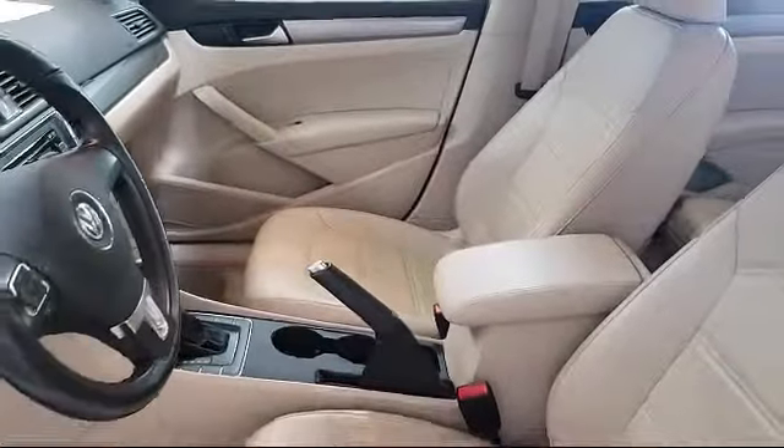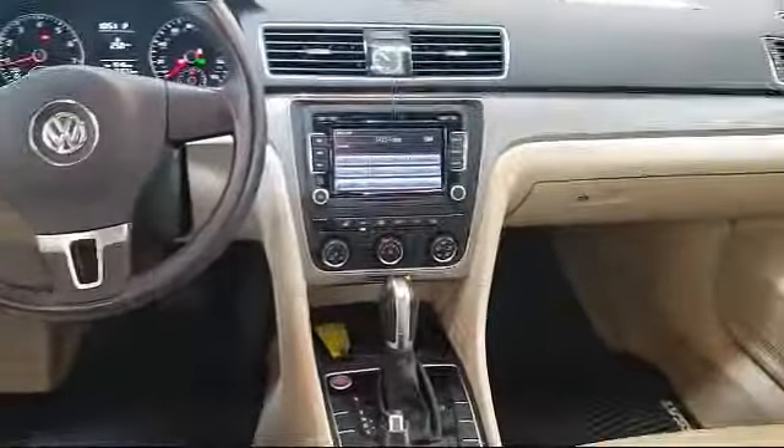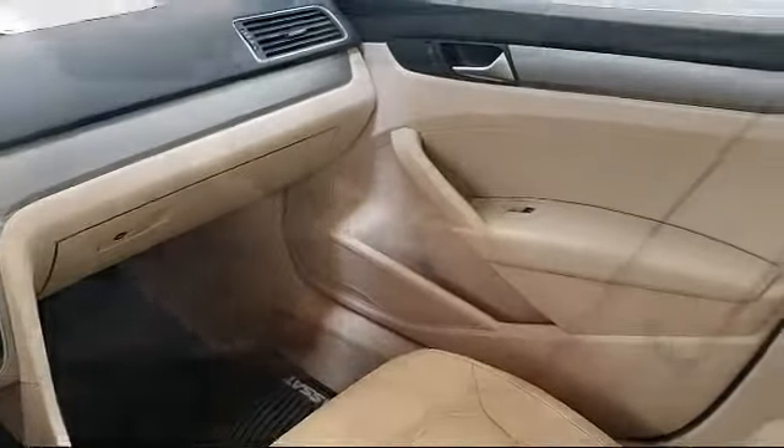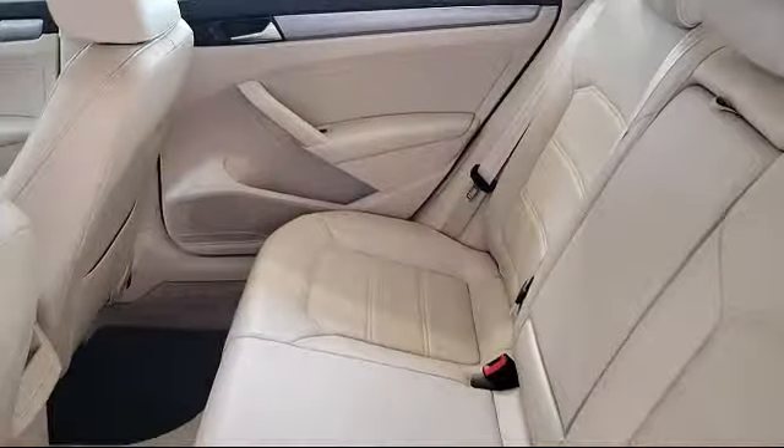Only the best trade-ins and purchased vehicles make it through our rigorous inspection process. Our sales and service team is dedicated to provide an unparalleled level of customer service to answer any questions that come to mind. We have a variety of financing options to help you with your purchase of this vehicle or one similar to it.